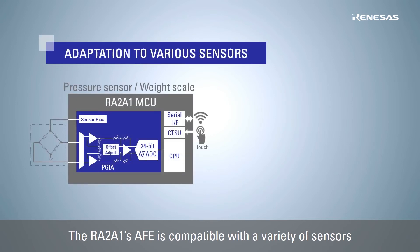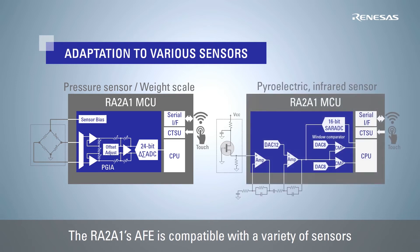For the measurement of load cells and pressure sensors, micro-differential signals can be amplified by a programmable gain instrumentation amplifier and measured with high precision by a 24-bit Delta-Sigma AD converter.